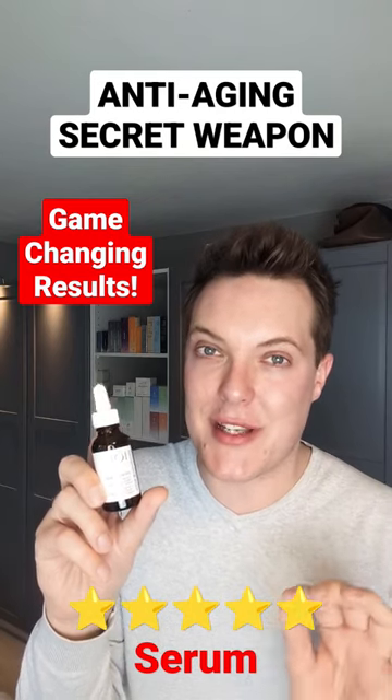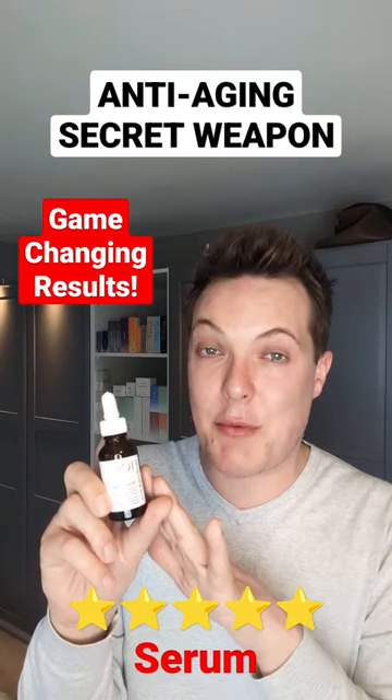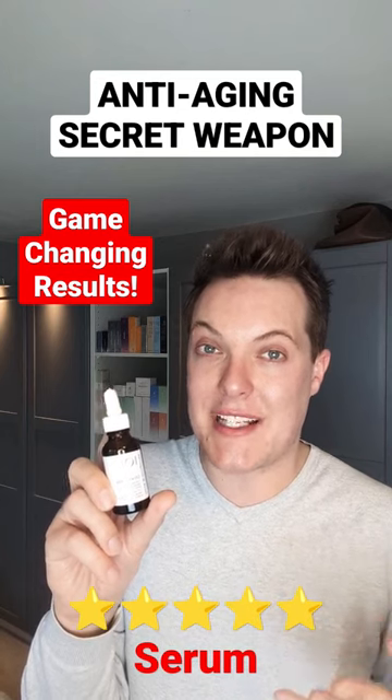However, so is a calming and soothing serum. I feel we often neglect the calming elements of our skincare routine, but anything like this product that can minimise inflammation will definitely have a positive outcome when it comes to anti-aging.